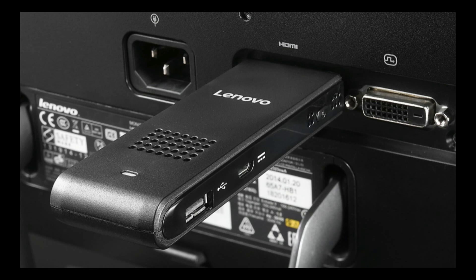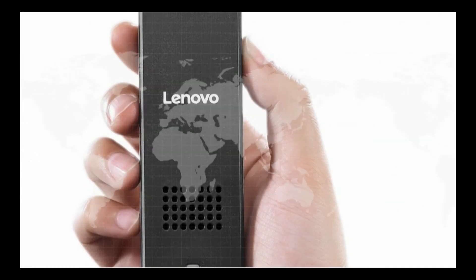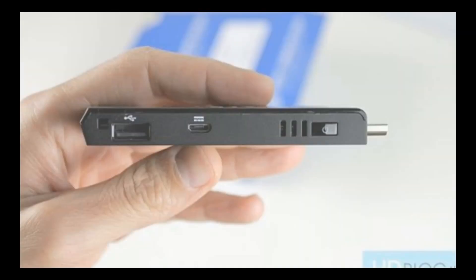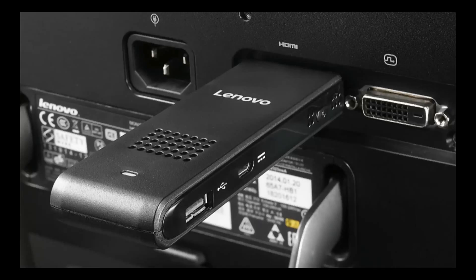A truly portable and affordable solution would be a significant benefit to users of all kinds, according to Lenovo's general manager for worldwide desktop and visual products. Their goal with the IdeaCentre Stick is to give users a sense of freedom and enhanced mobility while packing a serious punch in a small device.